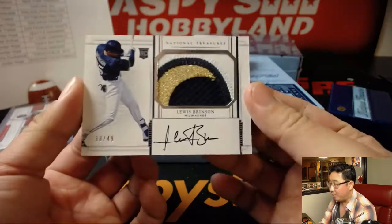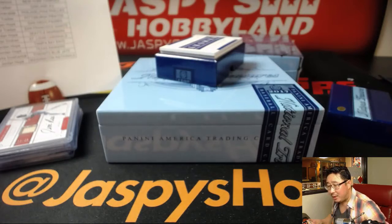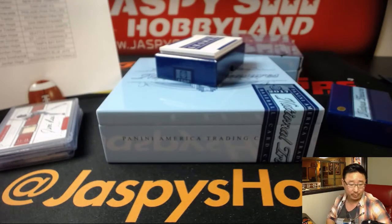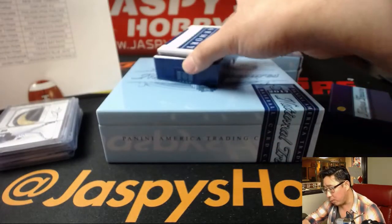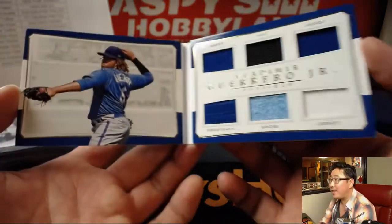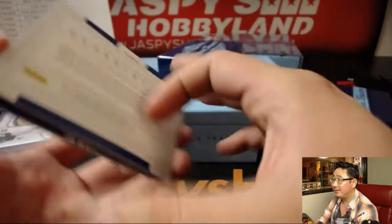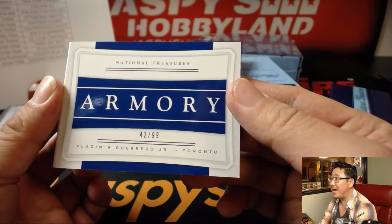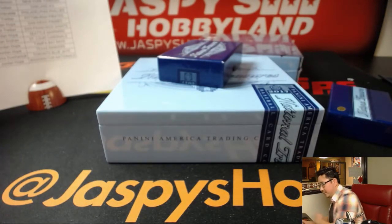Lewis Brinson — wow, that's a nice patch — 38 out of 49, on-card autograph as well for the Brew Crew. That'll be Tyler T with the Brewers. Tyler knows how to pick them. Nice one for the Brewers. And out of 99 — 42 out of 99 — Vlad Guerrero Jr., kid jersey, hat, jacket, sweatshirt, socks, and jersey. Toronto Blue Jays — that goes to Curtis. Nice one, Curtis.